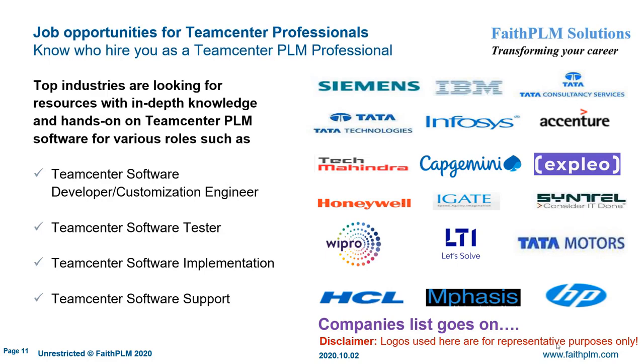Now you must be curious to know who will hire you and for what job after becoming a Siemens Teamcenter PLM professional. Service companies like TCS, HCL, Wipro, IBM, and so on will be keen to hire you, as well as product manufacturing companies like Bajaj, Mahindra, HAL, and so on. They will hire you for various roles such as software developer or customization engineer to develop or customize Teamcenter software, software tester to test Teamcenter business use cases, software implementation engineer to implement PLM software based on business requirements, and site support engineer to support end users' queries and perform site maintenance and administration.